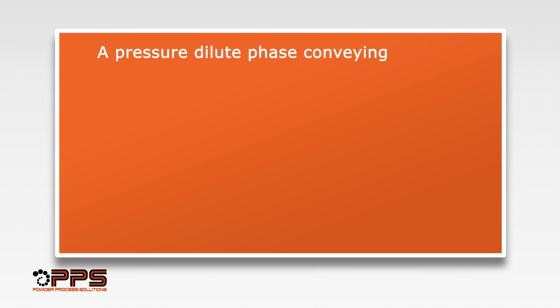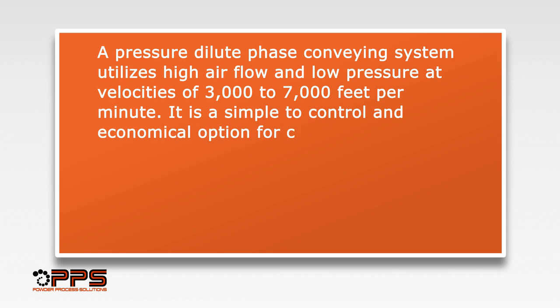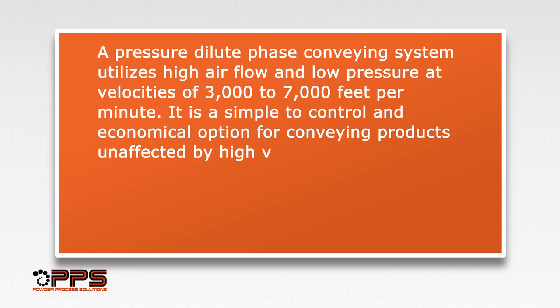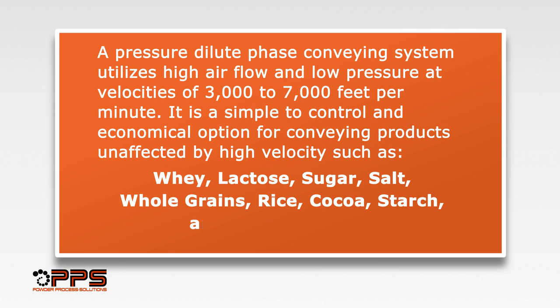A pressure dilute phase conveying system utilizes high airflow and low pressure at velocities of 3,000 to 7,000 feet per minute. It is a simple to control and economical option for conveying products unaffected by high velocity, such as whey, lactose, sugar, salt, whole grains, rice, cocoa, starch, and other products.